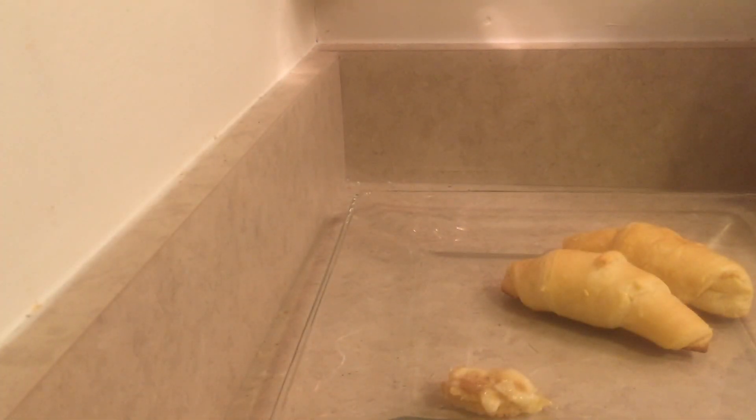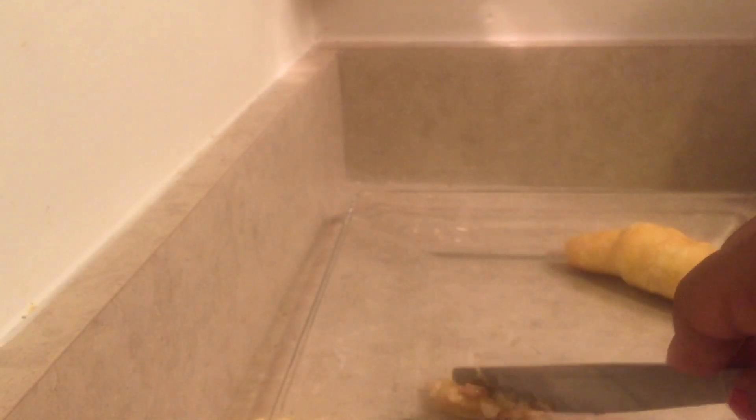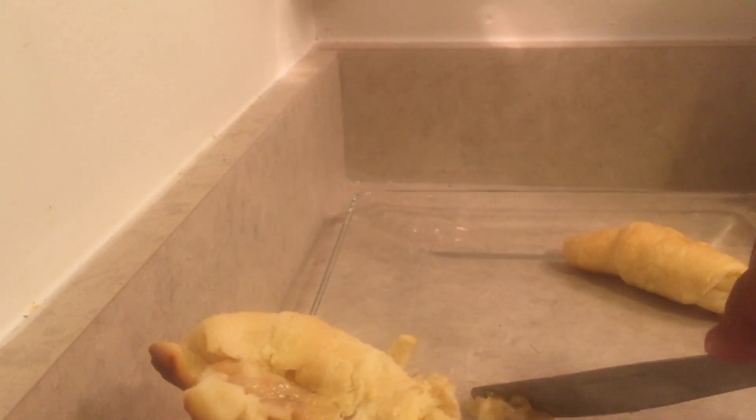Now that the croissants are done, I'm going to take the peanut butter and bananas that I mixed up and put it on a croissant. I'll just cut the croissant in half, open it up, put a little bit of the peanut butter and banana mixture inside, and let the peanut butter melt into the croissant. Then I'll close it up and give it to baby Zara.